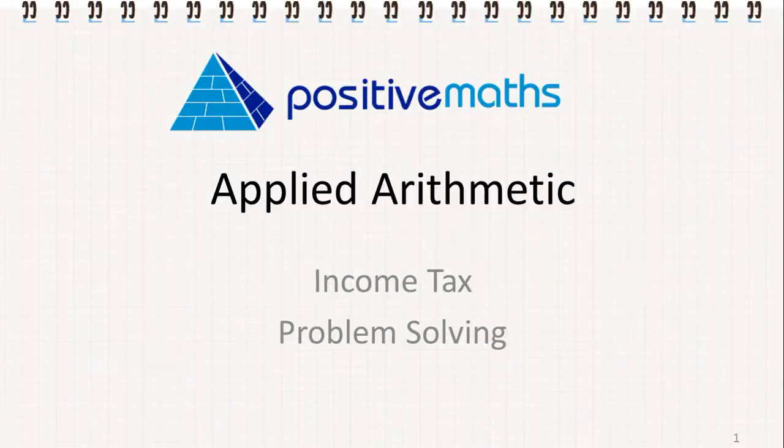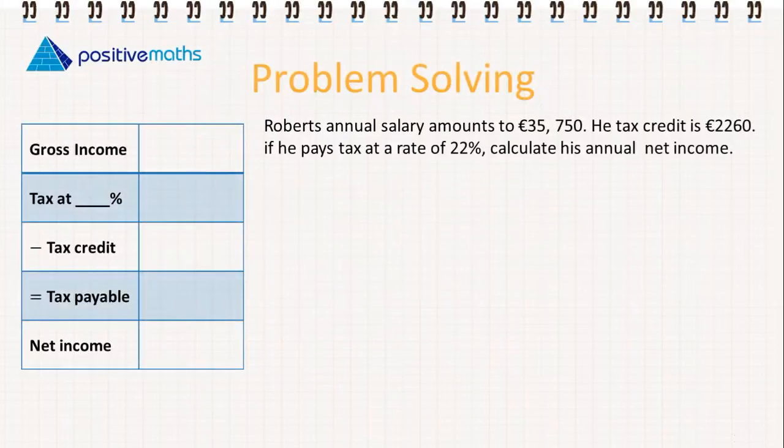In this video for Positive Maths we're going to look at some of the problem solving activities involved in income tax questions. So let's look at an example. Robert's annual salary amounts to €35,750. His tax credit is €2,260, and he pays tax at a rate of 22%. We need to calculate his annual net income.